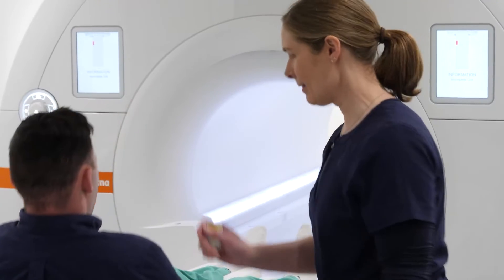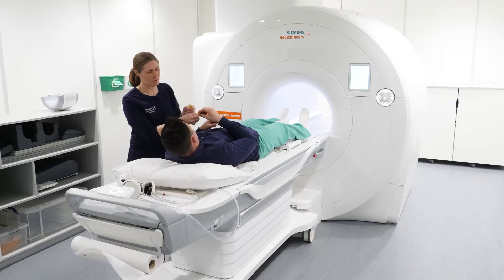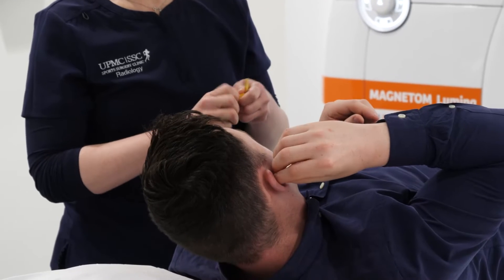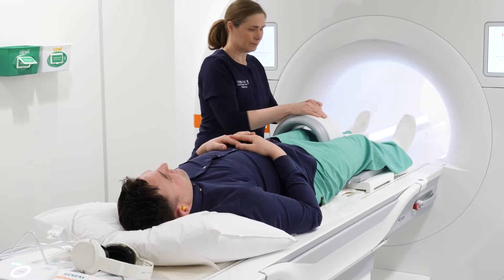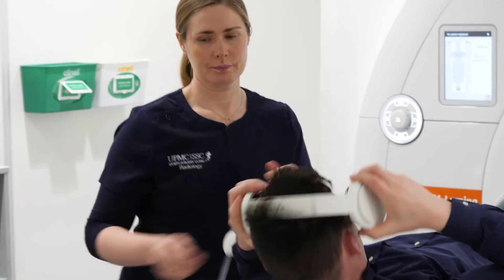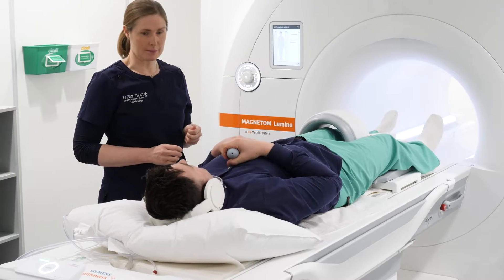The majority of scans involve lying on your back on a cushioned table. We provide you with ear protection. We then place a device called a coil on the area of your body being scanned. You will also be provided with an emergency call bell which you may use to alert the radiographer at any point.